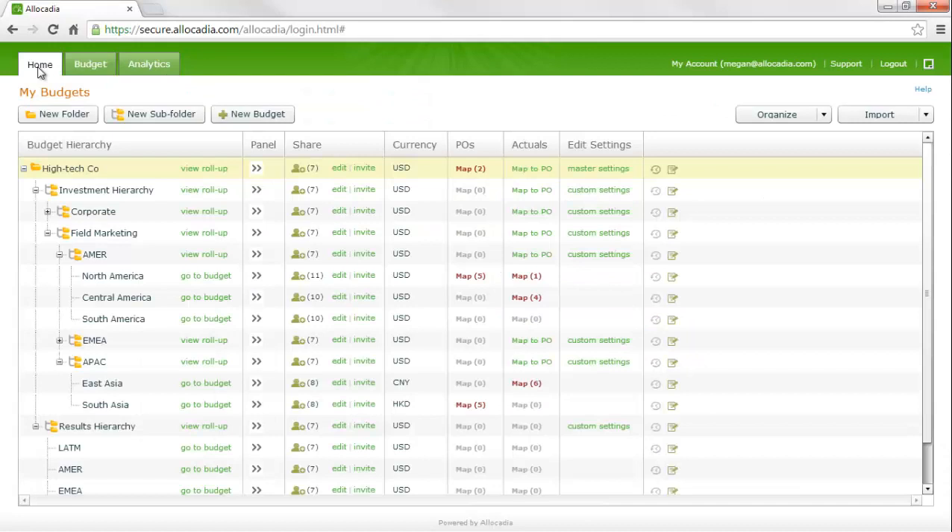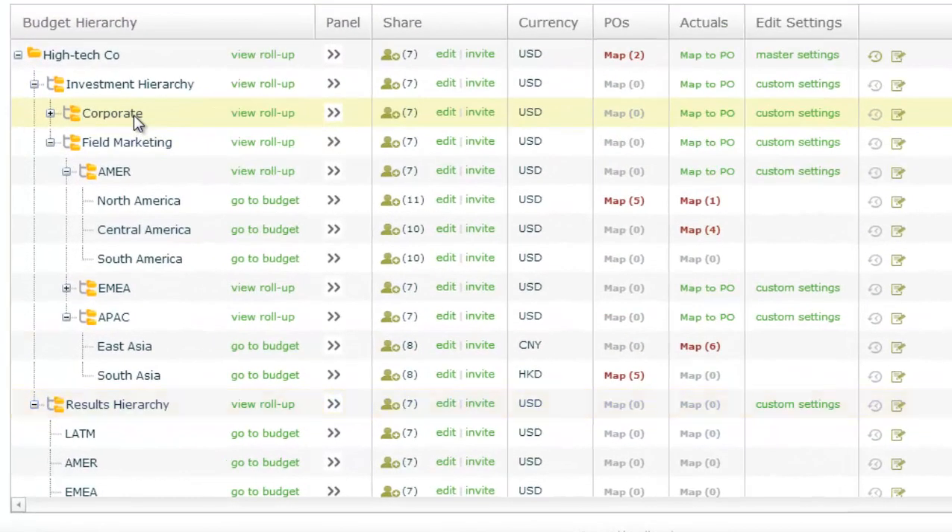Let's now go over the workflows for inputting your MPM data into the system. The home tab is everyone's main interface, where we find both your investment and your results hierarchies. The home tab hierarchy is completely configurable on the front end and is customized to match your specific organizational hierarchy. This is a typical B2B setup with corporate and field marketing with regions underneath.